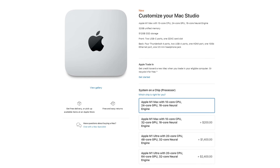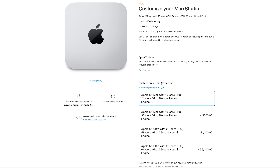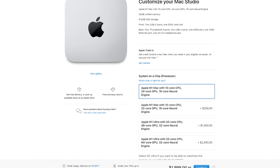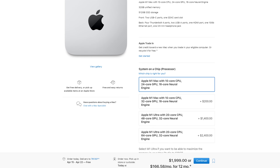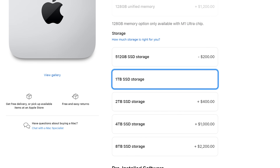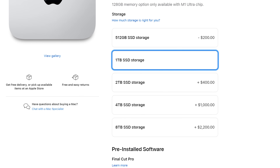Let's get started with the best bang for your buck option. I would say that this is the budget option, but considering it's over $2,000, that amount of money and budget don't really go together. The best bang for your buck option is the base Mac Studio with the M1 Max 10-core CPU and 24-core GPU. The only upgrade I would make is to add one terabyte of SSD storage, which brings the total to $2,200.